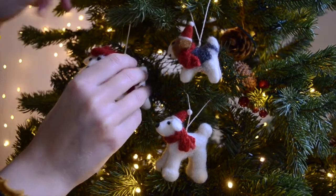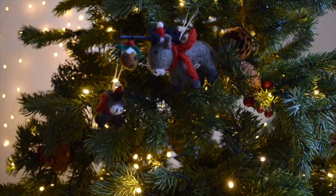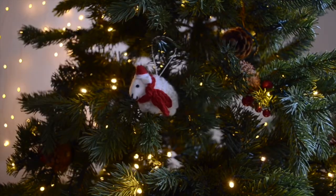Our felt tree decorations are amongst our most popular pieces and it's easy to see why. These handmade tactile decorations make me feel so nostalgic. From dogs to dinosaurs, donkeys to guinea pigs and even a sheep, there's sure to be a felt animal perfect for your tree.